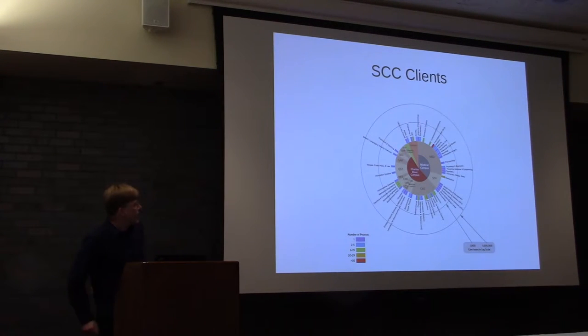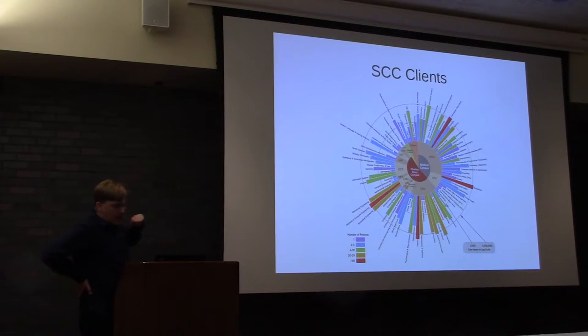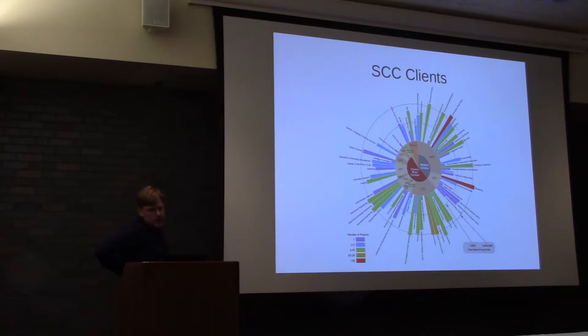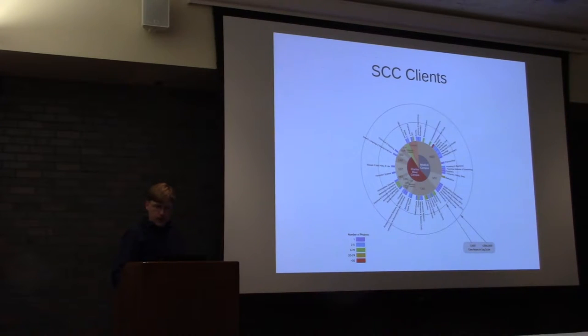Who are our clients? This is an animated graph — the years aren't labeled, but it's an annual year-to-year time sequence representing different colleges that we serve. The bars represent the compute hours, on a logarithmic scale. Over the years, the usage has ramped up. Every year, more and more people take advantage of this resource.